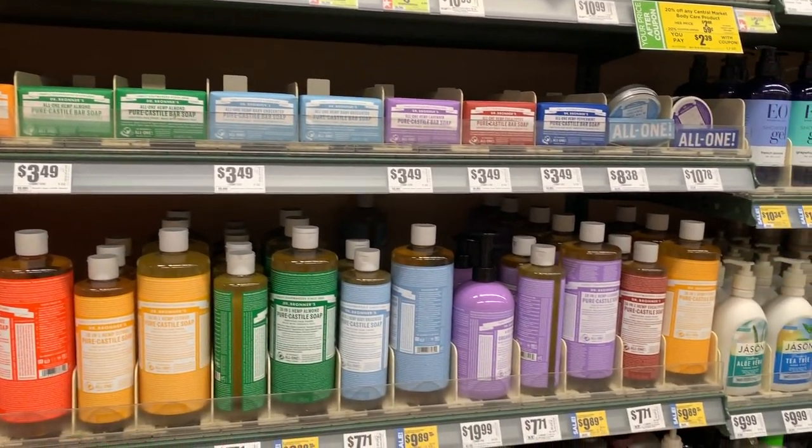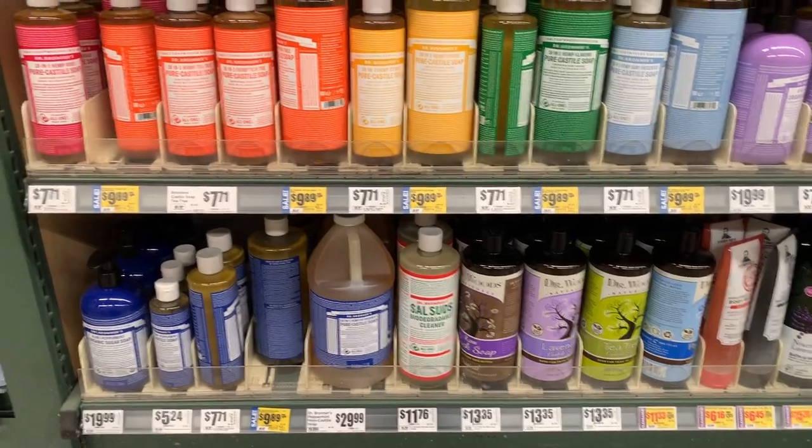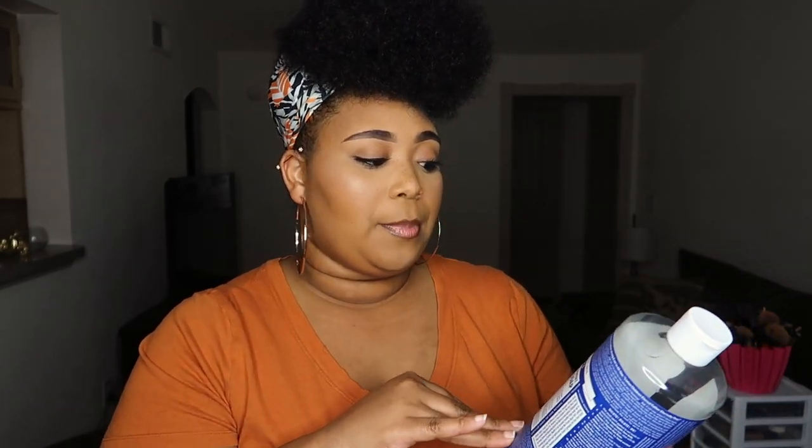They do offer both soap and body wash. You can use the soap in different ways — in the shower, for your hair, and so on — but I personally don't feel like I get as much out of the soap as I do the liquid body wash. This is the 18-in-1 Hemp Peppermint Pure Castile Soap, certified fair trade, made with organic oils, and all the ingredients are listed right on the front of the bottle, which I really like.